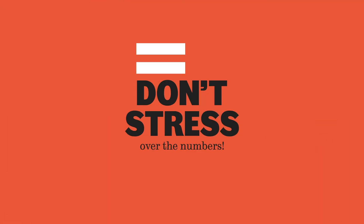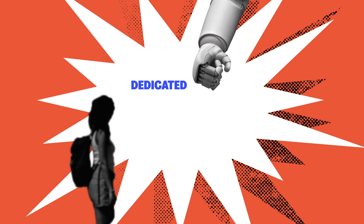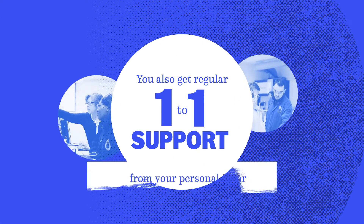Don't stress over the numbers — maths is essential in engineering, and if you need help we have a dedicated maths support centre as well as tailored disability support. You also get regular one-to-one support from your personal tutor.